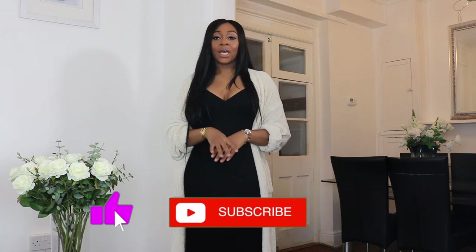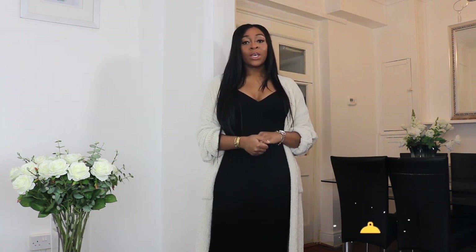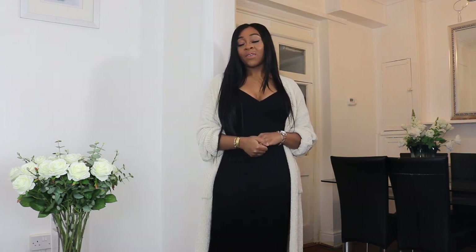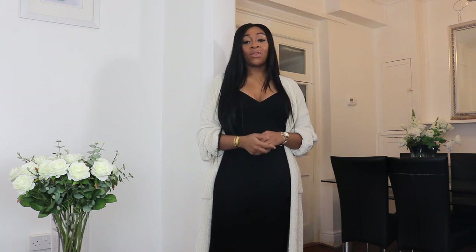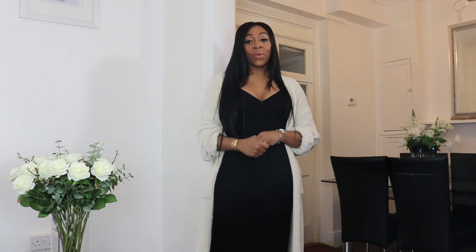I've put together a comfortable, casual, but also chic lookbook so that you can feel dressed up even at home. Because even though it's a pandemic, I still need to look good and feel good. And if fashion and clothes makes me feel that, so without any further ado, let's get into this video.